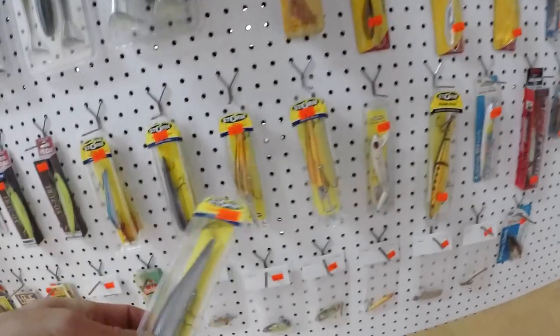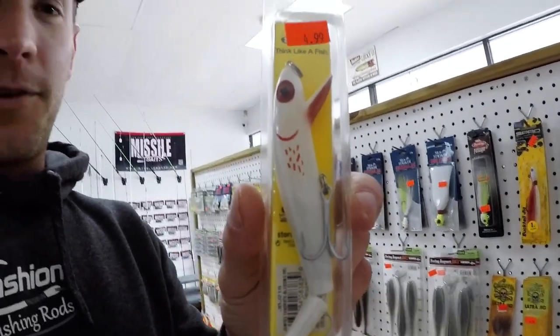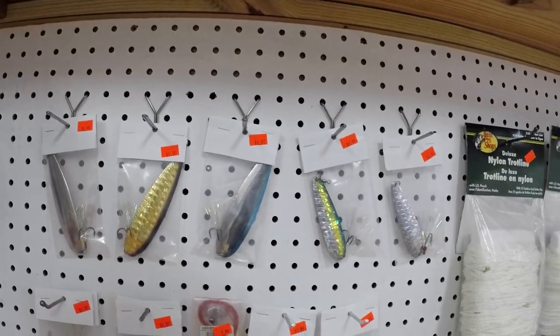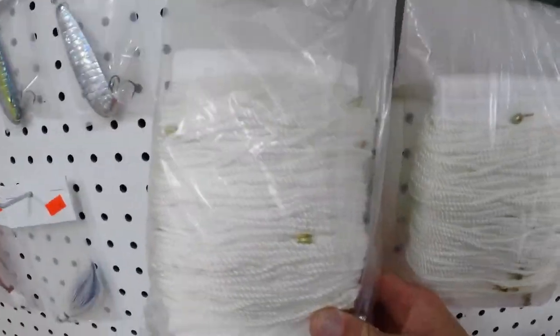A Thunder Stick — anyone who fishes Smith Mountain during the Shad Spawn has a Thunder Stick tied on, everyone knows that, and if you don't, you're missing out. Got some flutter spoons and trot line just in case you like to catfish.